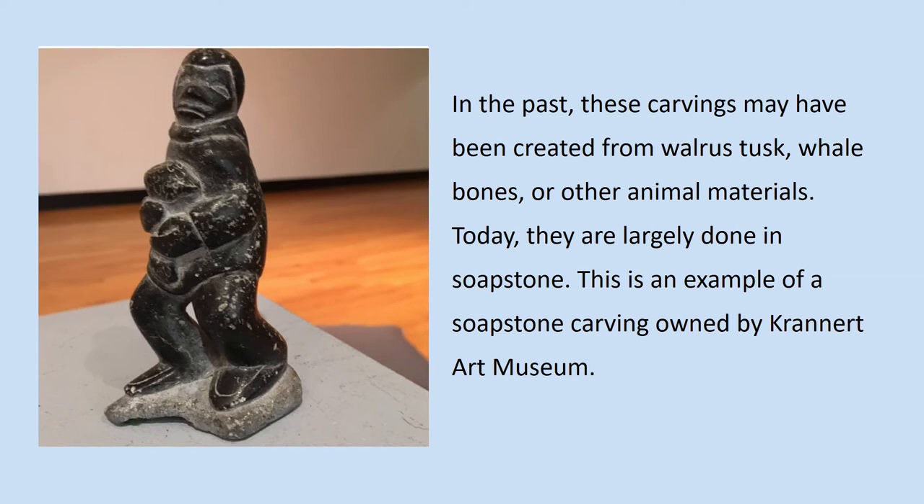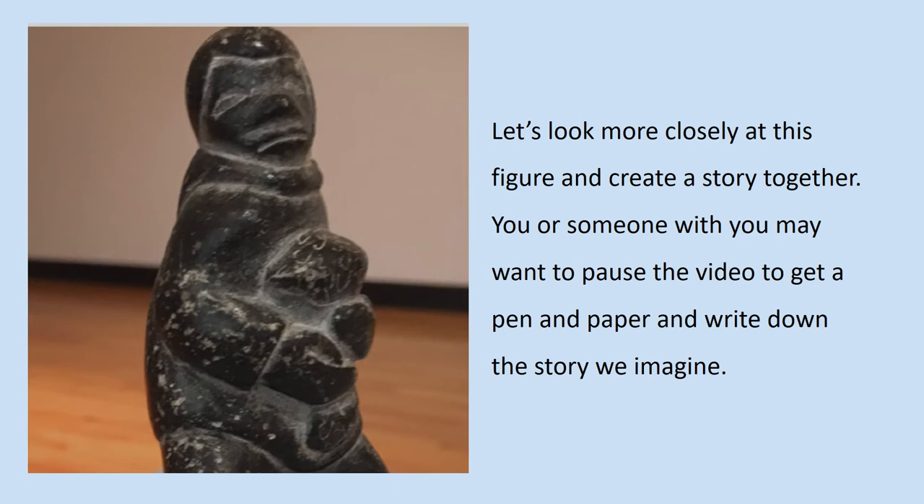This is an example of a soapstone carving owned by Krannert Art Museum. Let's look more closely at this figure and create a story together. You, or someone with you, may want to pause the video to get a pen and paper and write down the story we imagine.